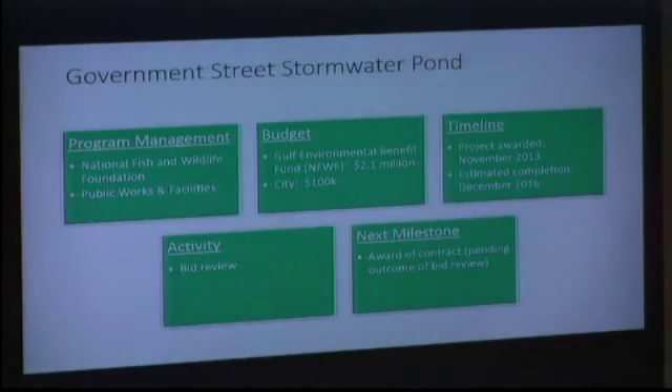There's a lot of public interest in this project, especially for residents who are closest to it. We could see calls for public input probably in October. The Government Street Stormwater Pond — this project is funded through the Gulf Environmental Benefit Fund, another oil spill restoration fund.